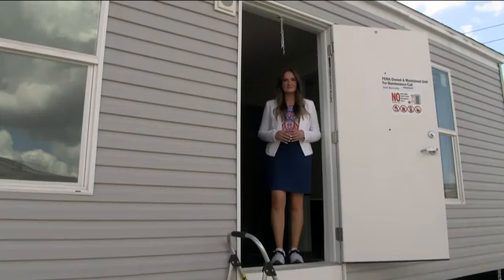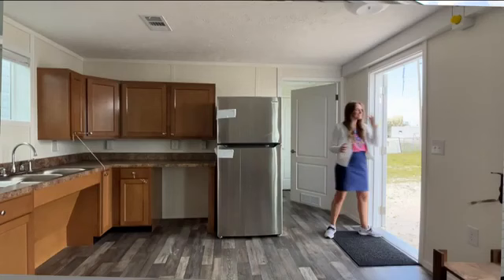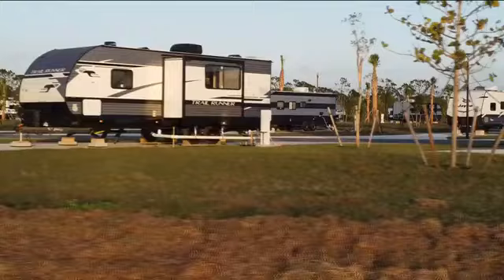Most of us in southwest Florida have only seen FEMA trailers from the outside, so let's take a look inside. This one is specifically designed to be handicap accessible, with wider doorways, lower cabinets, and even the ability to do your dishes in a wheelchair. They have one and two bedrooms. Each trailer put on private property requires water and electric hookups before someone can move in.